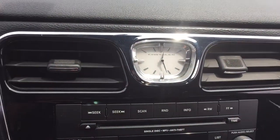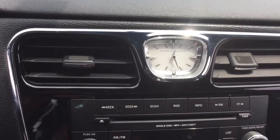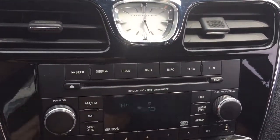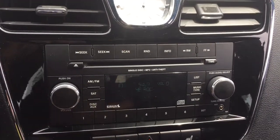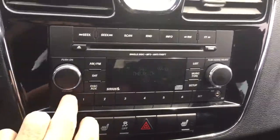Kind of a throwback — love this — the analog clock built into the dash. MP3 compatible CD player built into this one, AM FM, and it is satellite radio ready — Sirius XM.